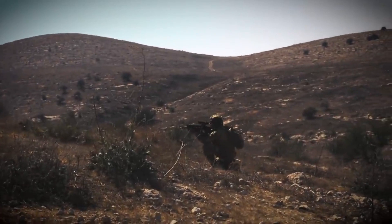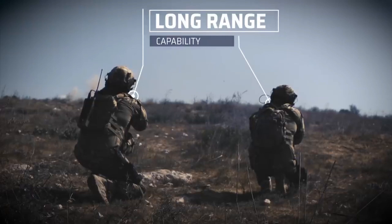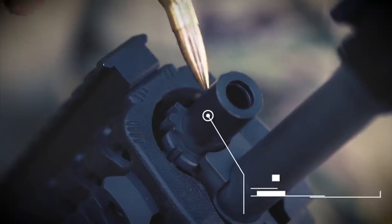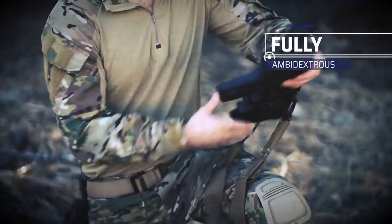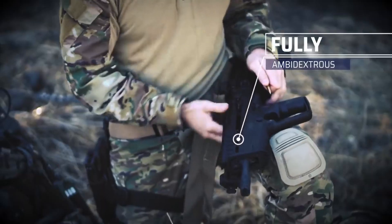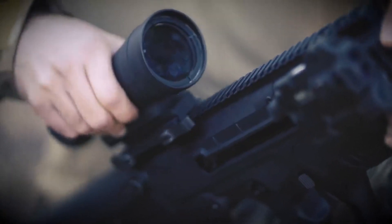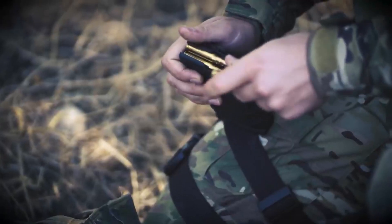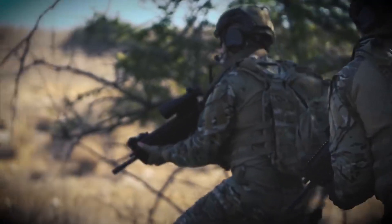Chambered in 7.62mm NATO, the Tavor 7 delivers superior firepower and stopping power. Its gas piston operating system ensures reliable performance and easy maintenance, even in adverse conditions. The detachable and interchangeable magazines provide seamless reloads, keeping you in the fight without missing a beat. In conclusion, the IWI Tavor 7 is a battle rifle that sets a new standard for performance and versatility, with its compact design, ambidextrous controls, and powerful caliber making it the ultimate choice for uncompromising reliability and precision.